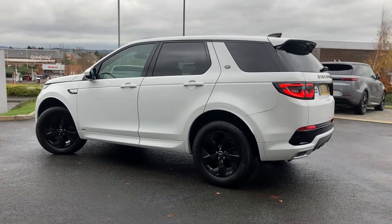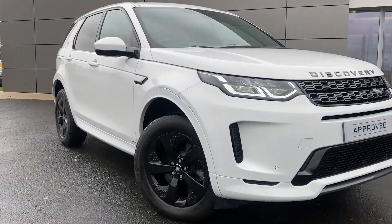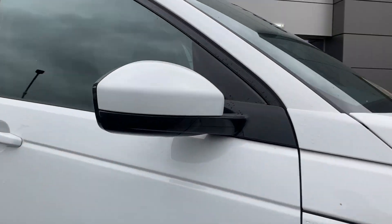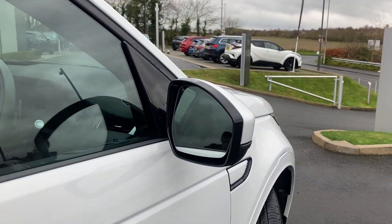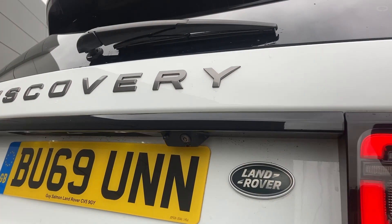Some of the standout features on this car include automatic LED headlights, front parking sensors, power folding heated door mirrors, rear privacy glass, and on the tailgate we have the rear camera.